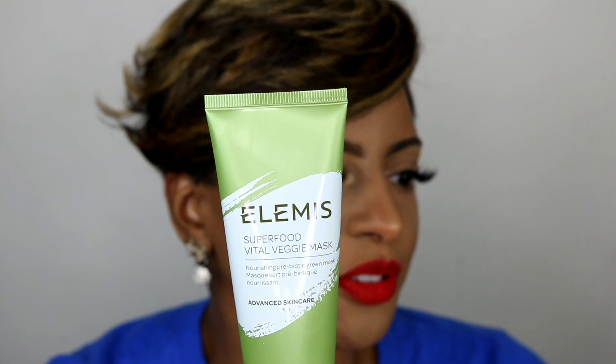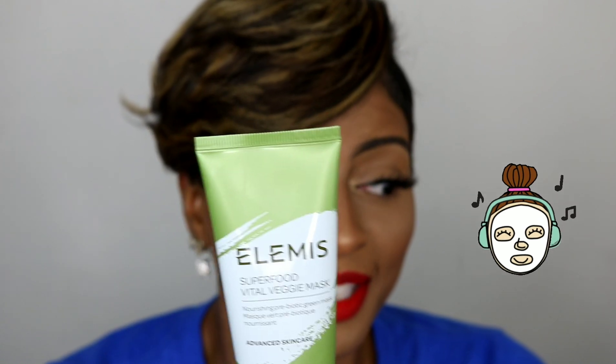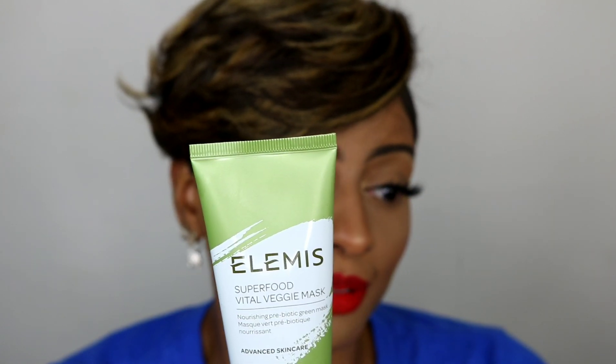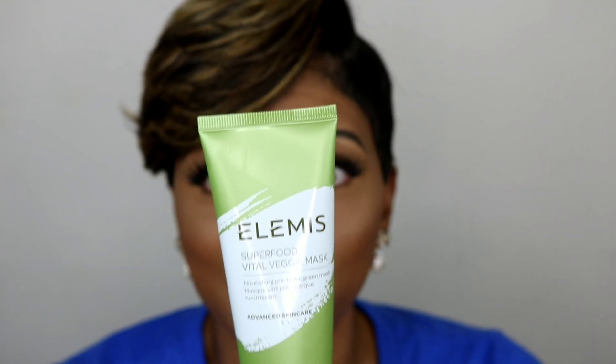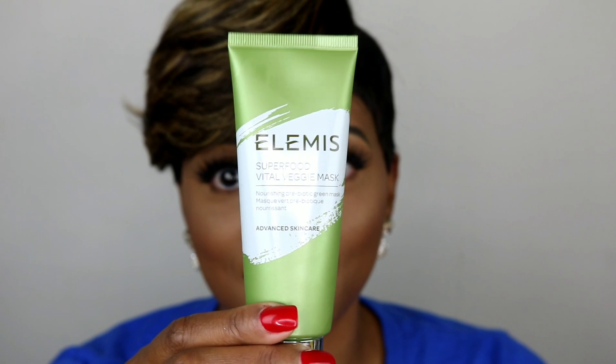So the first product is the Element Superfood Phyto Veggie Mask, and this retails for $35. I cannot wait to try this mask — I bet it's awesome!